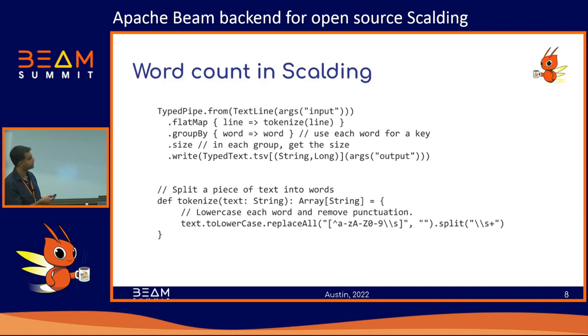Now you've got a TypePipe whose elements are lines of text from your source file. You flatmap over it and convert this TypePipe — for each line of text you do a split using a tokenize function, taking a line and splitting it into words. Your original TypePipe of lines of text now becomes a TypePipe of words. You then group each word by itself, making the word the key, and the values are the list of all occurrences of that word.